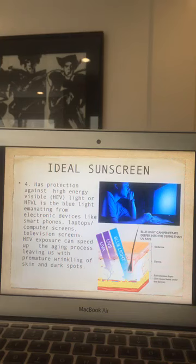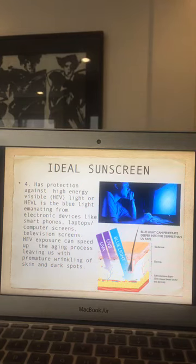Another thing people forget: being indoors doesn't mean there's no light exposure. We're exposed to a lot of light now — from phones, cell phones, laptops, and watching TV. This is called high energy visible light, or HEVL — the blue light emanating from electronic devices. HEV exposure can speed up the aging process, leaving us with premature wrinkling and dark spots. Blue light can penetrate even deeper into the dermis than UV rays.